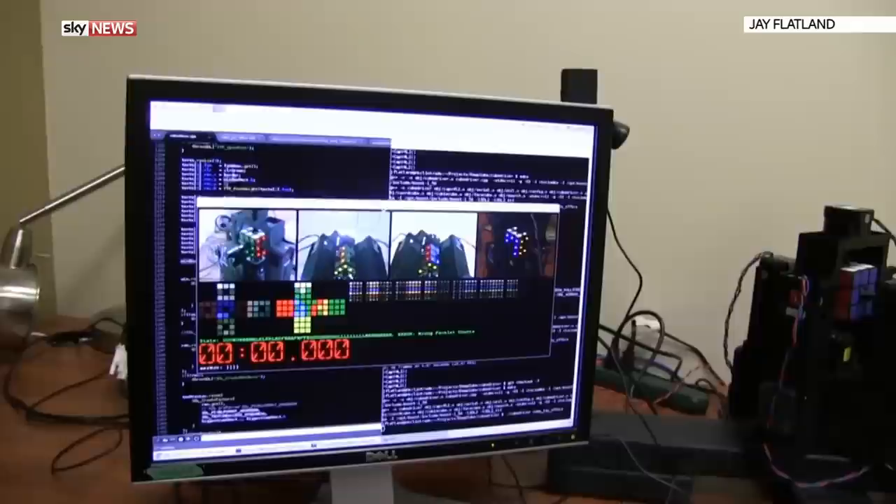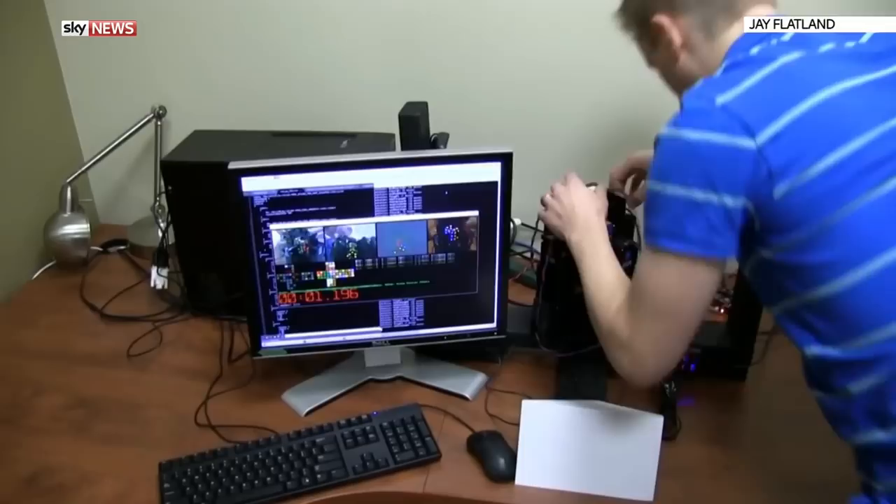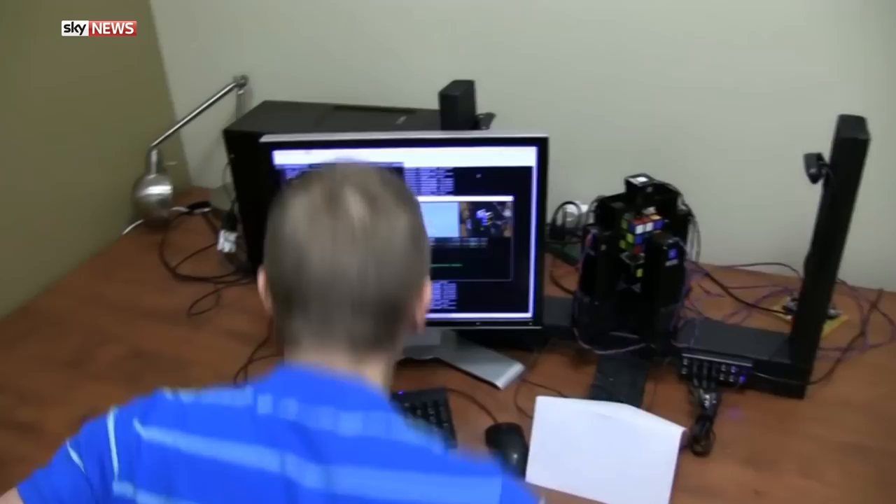This video of a robot solving a Rubik's cube in little over a second has been proving a hit on YouTube. Two software engineers in Kansas built the machine that unscrambles the Rubik's cube in a mere 1.047 seconds — as fast as you can blink. The pair are now applying for official world record status.